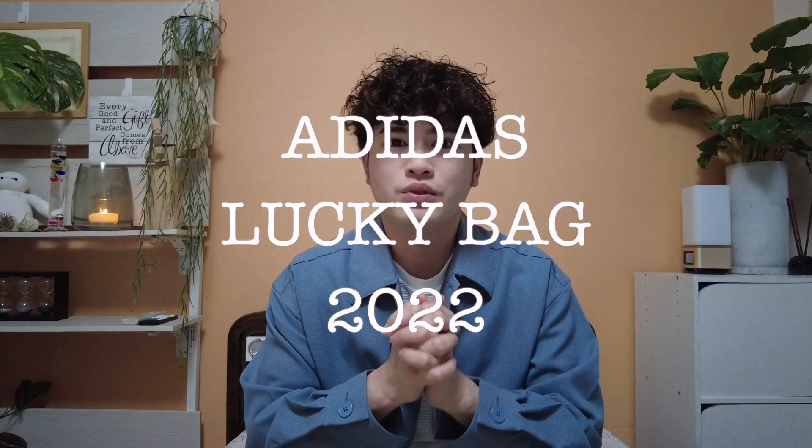Welcome back to another video! It's Christmas and New Year season again, which means here in Japan it's the season for Lucky Bags or Fukubukuro. Last year I uploaded a video of the Adidas Fukubukuro for 2021, and this time we are going to unbox the Adidas Fukubukuro for the year 2022. I already have the Lucky Box here — it's in a box — and I ordered it through the Adidas app online.